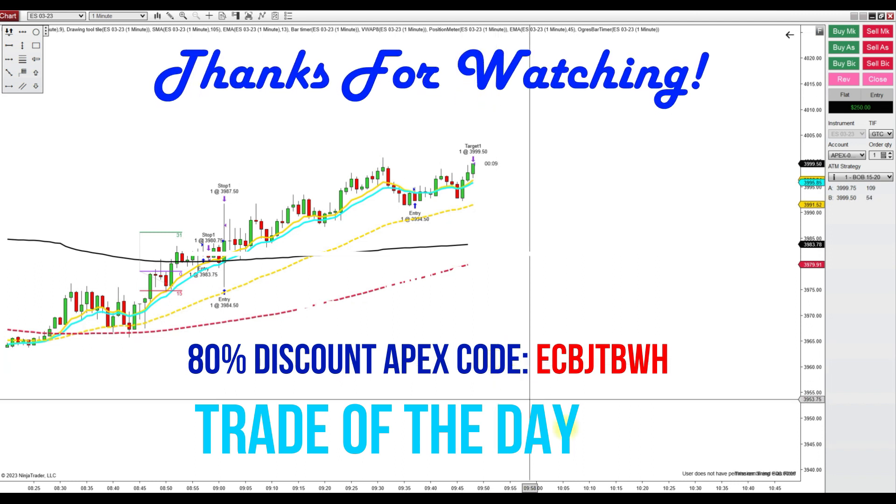All right, so there we are — we did finally get the 20 ticks, which is five points on the ES.